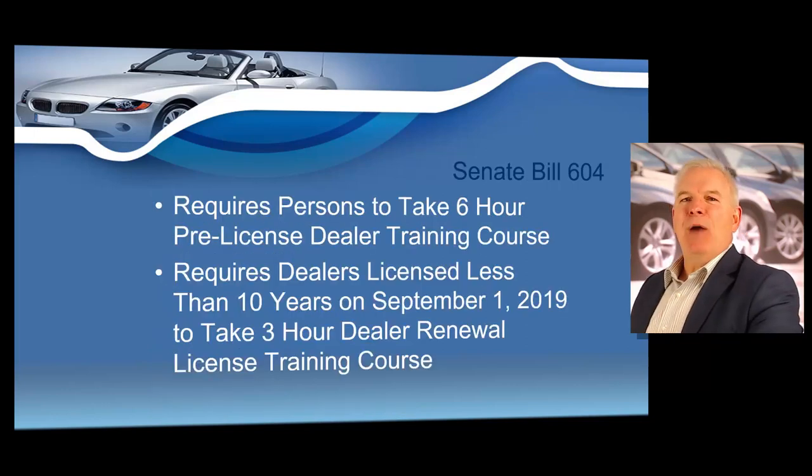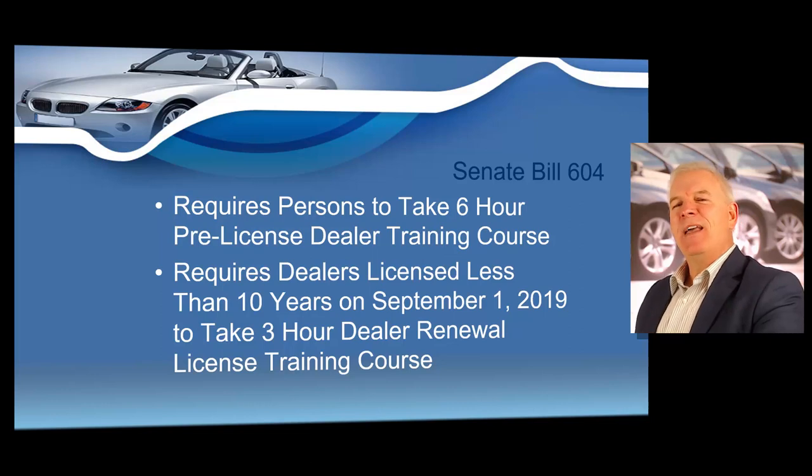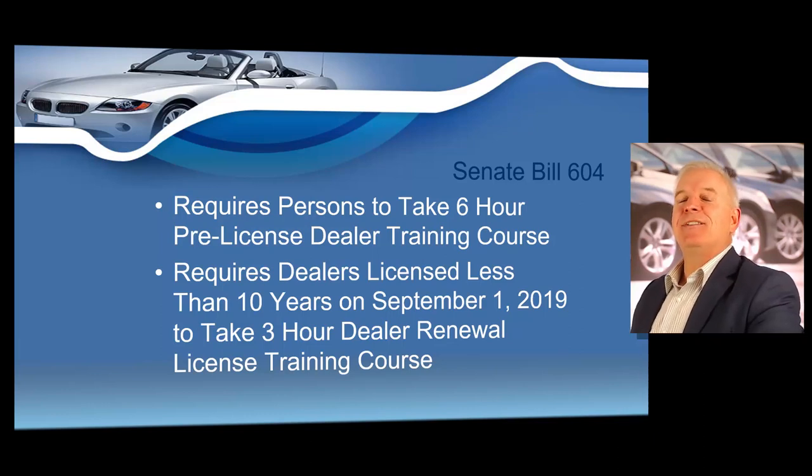Before we get started, I want you to know exactly why you're sitting at your computer or iPad or possibly watching this course on your phone. In September of 2019, the governor signed Senate Bill 604, which requires each person obtaining a dealer's license for the first time to take a six-hour training pre-license course, and requires any dealer licensed less than 10 years on September 1st of 2019 to take a three-hour renewal course in order to renew a dealer's license.